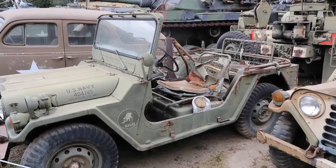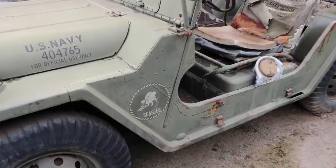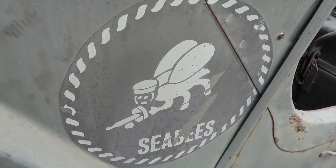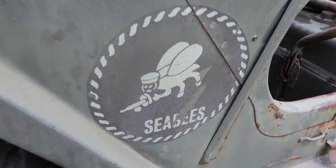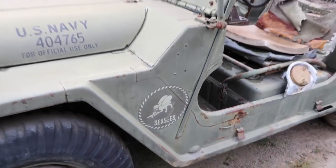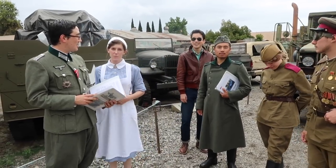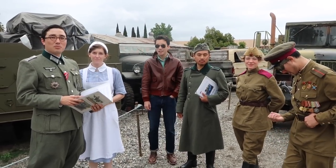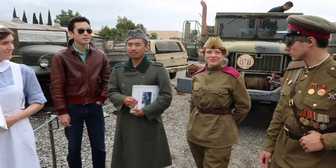I always like looking at the logos on the side of the vehicles — different platoons and their mascots. This is the Seabees: it's like a fly holding a gun, used in the U.S. Navy. There's a costume contest in Pomona too — a military costume contest. These visitors thought they'd check Tankland out beforehand. They look awesome.